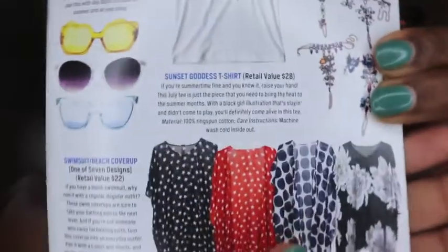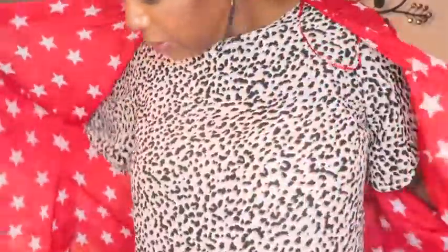The last item is a swimsuit beach cover-up with seven designs. I got the red one with stars — I actually liked the black one with flowers more, but I do like red so I'll take it. It has very nice material, a value of $22, and some little ties in the front. I wish I would have had this on the cruise, but I'll be ready for my next one.